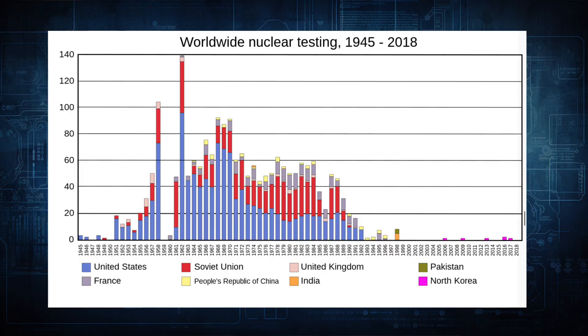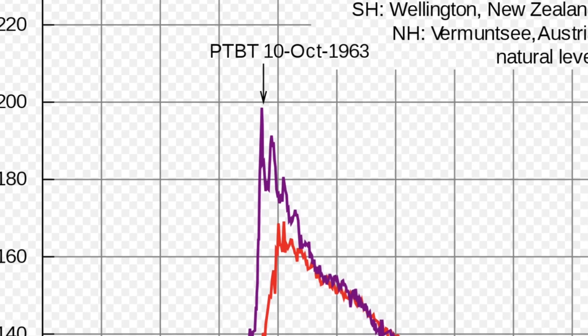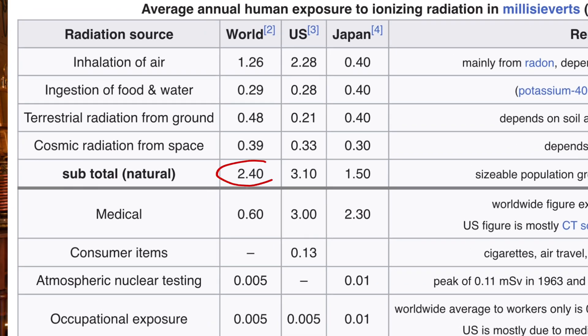Over 500 above-ground nuclear tests were carried out between 1945 and 1996. Even though nuclear weapons are fairly clean in terms of how much radioactive material is used up in detonation versus how much gets released as fallout, that amount of nuclear detonations still increased the global background radiation by 0.11 millisieverts per year at its peak in 1963. To put that in context, 0.11 millisieverts isn't really a lot — it's not going to cause anyone any harm. Your average background radiation for a year from natural sources is 2.4 millisieverts, so it's well within the safe range.